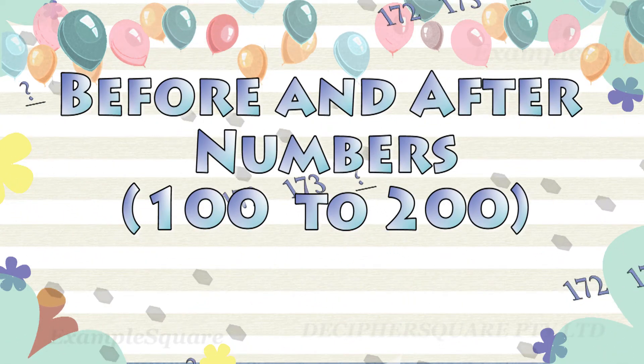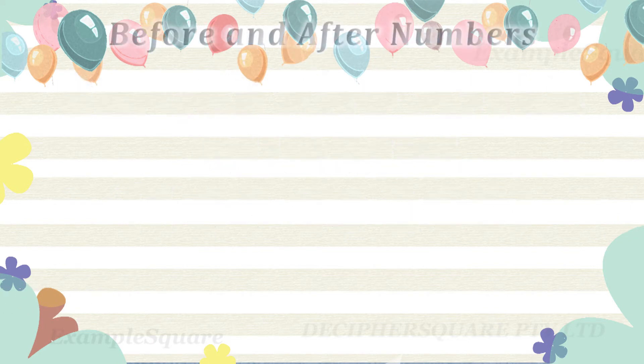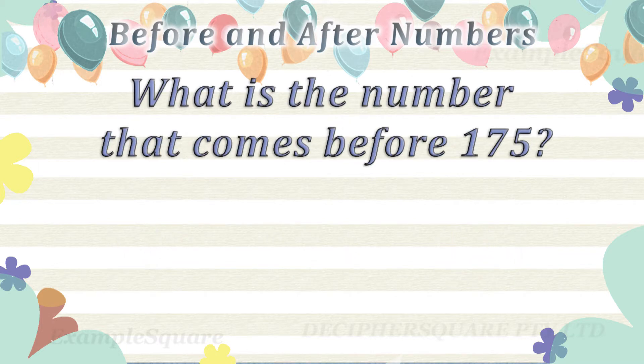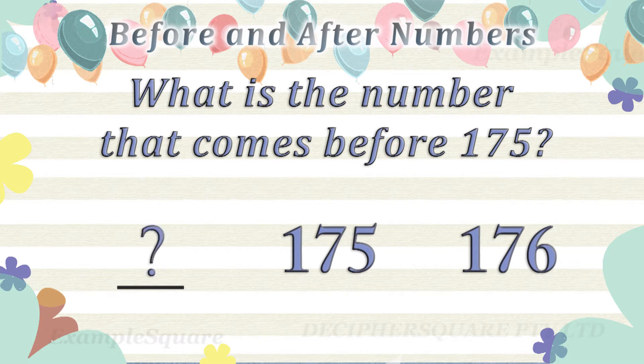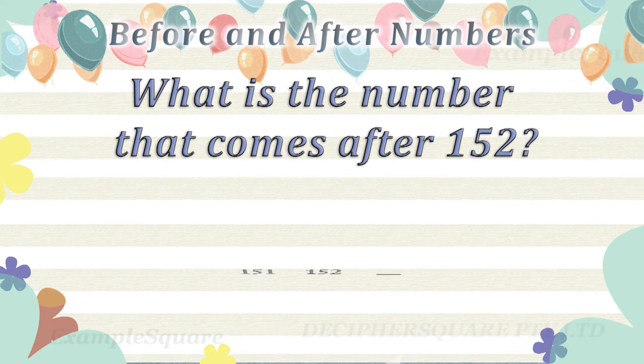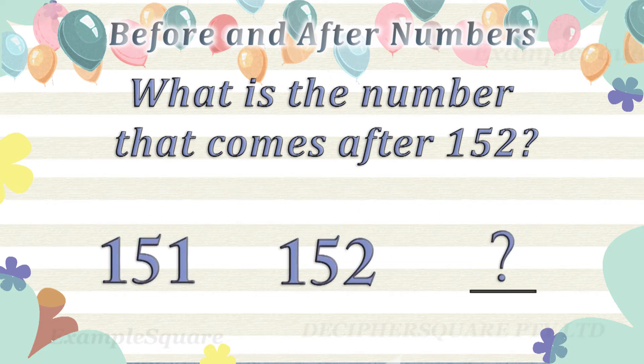Before and after numbers. What is the number that comes after 124? 125 comes after 124. What is the number that comes before 175? 174 comes before 175. What is the number that comes after 152? 153 comes after 152.